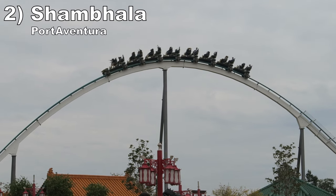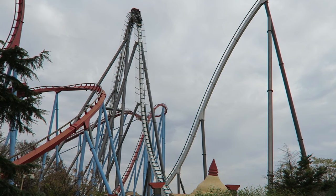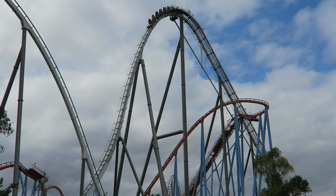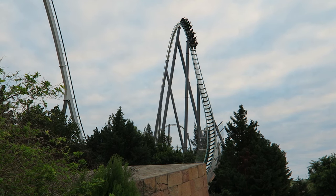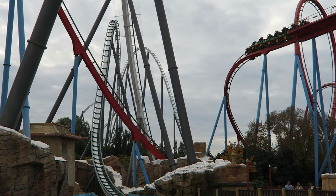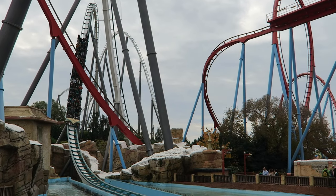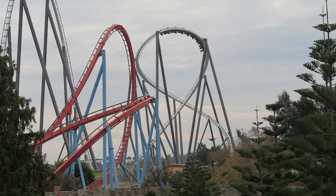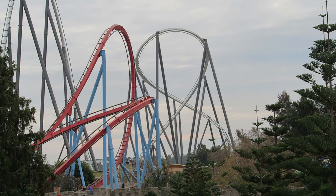Number 2 is Shambhala at Port Aventura. This is the world's best B&M hyper. It is closer to a giga than the minimum threshold for a hyper, so it has some gargantuan drops offering copious amounts of floater airtime. Because of their size and the long train, a few drops also give a stomach drop sensation I typically don't get on coasters anymore. Those up front will also get plenty of airtime over the top of each hill. You also have stunning views of the nearby mountains and water, some positive Gs in the pullouts and turnarounds, and it is one of the smoothest coasters in the world — making it an absolute joy to re-ride.